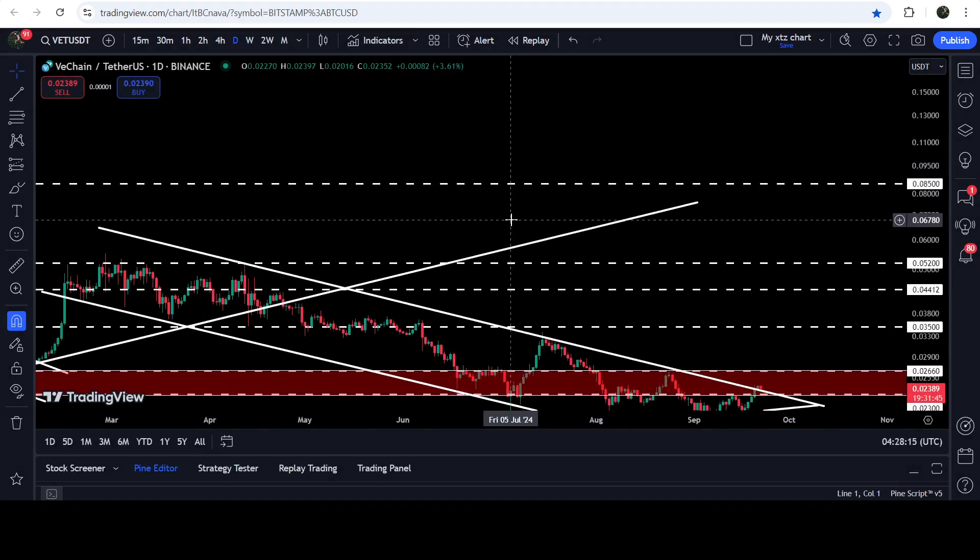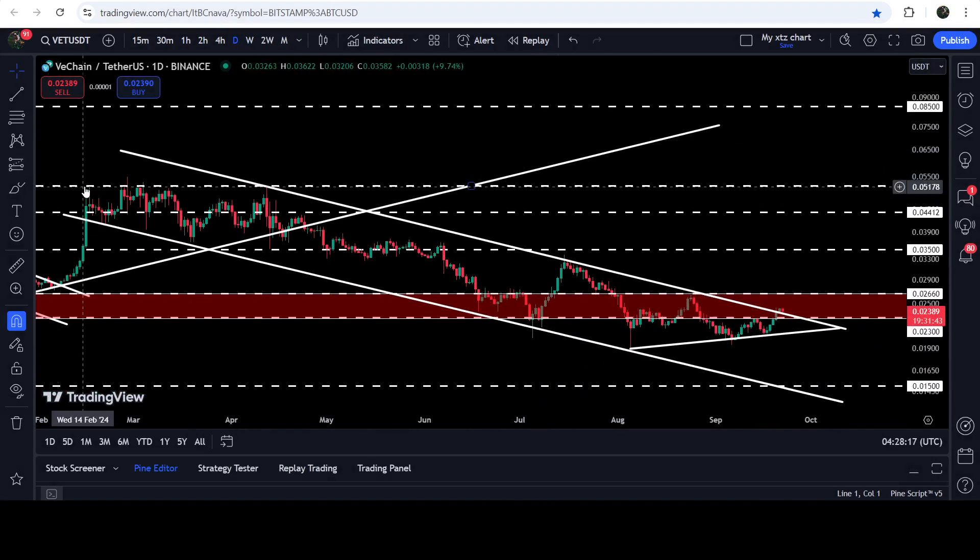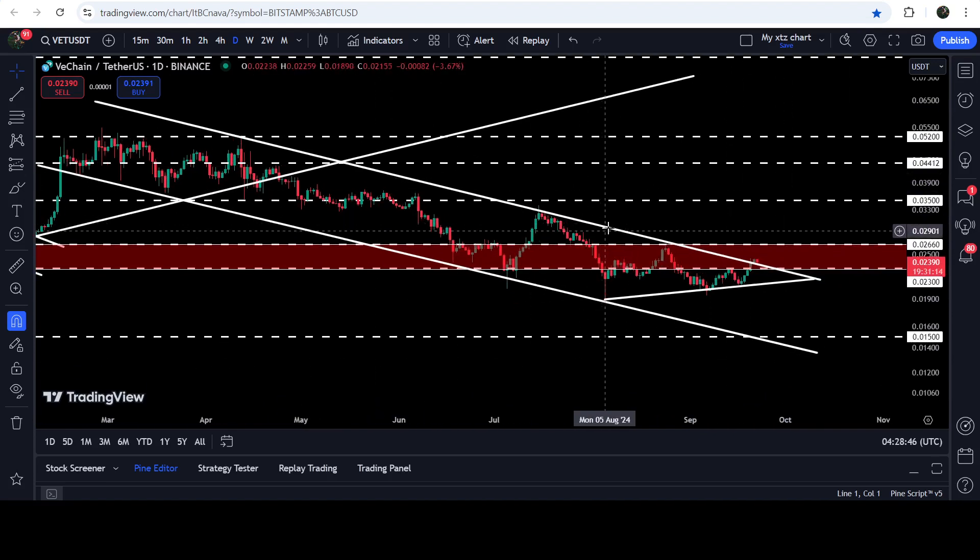Now let me take you to the live chart of VeChain. On the daily time frame chart you can see that for the past several months — since after February 2024 — VeChain was moving inside this quite long-term down channel. A few days ago the price also started forming a symmetrical triangle. We found the support of the triangle on 5th of August, and the price also bounced from the support of the channel. We had a bounce here, another bounce here, another bounce here, and several rejections by the resistance of this triangle and channel.